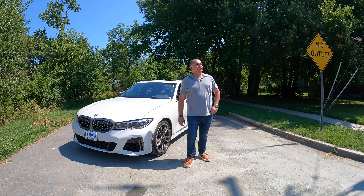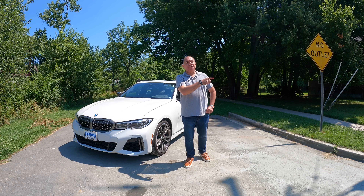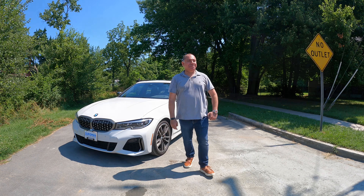So with all that being said, let's see what this M340i has to offer.